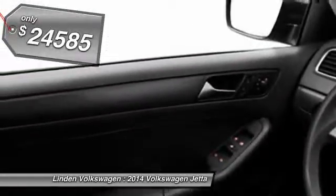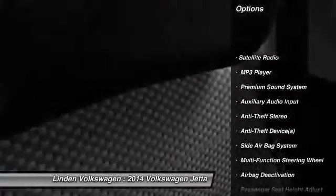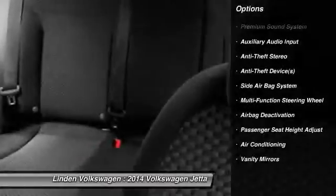Here are some of this vehicle's great options: power driver's seat, power sunroof, power passenger seat, dual airbags, auto express down window, adjustable headrests, power steering, front air conditioning, cruise control, and floor mats.